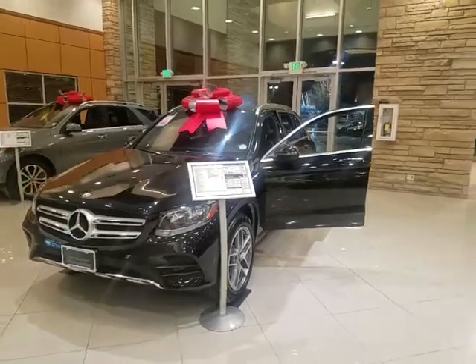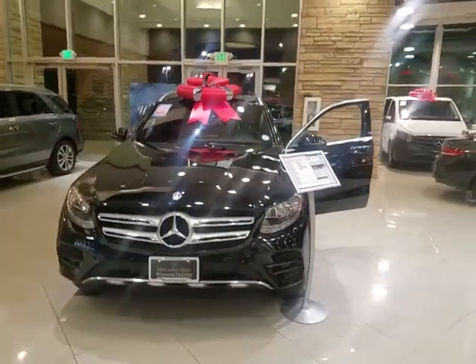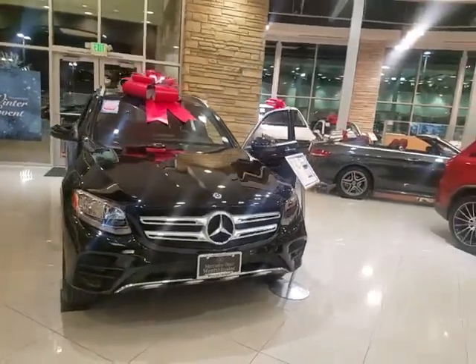My number is 720-428-1196. Again, 720-428-1196. Thank you, have a great night.